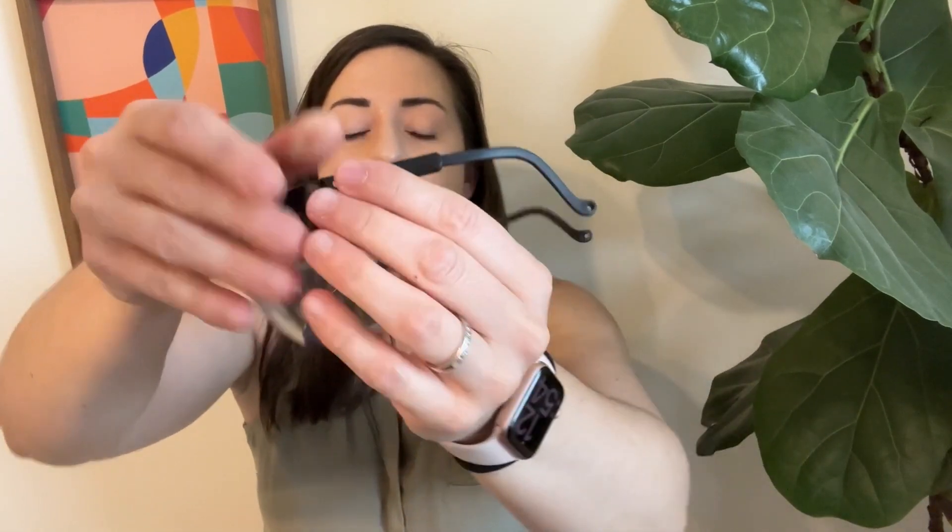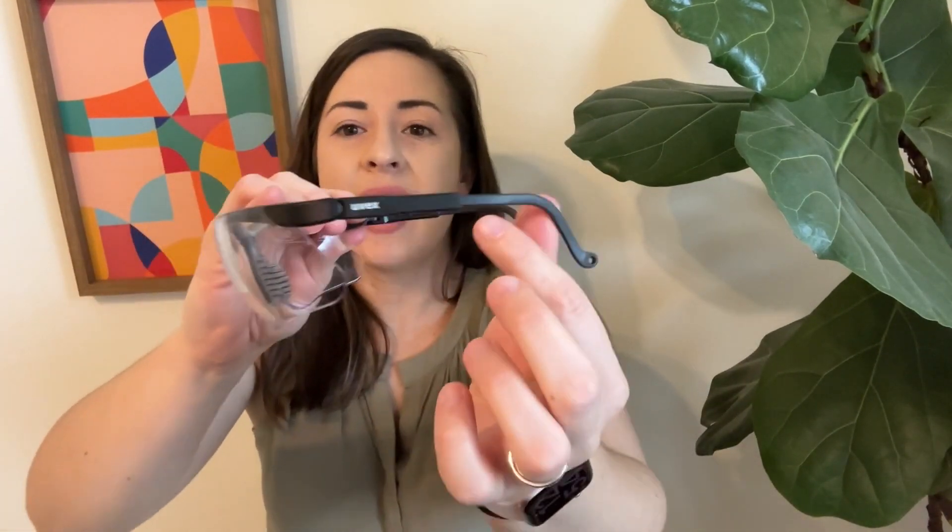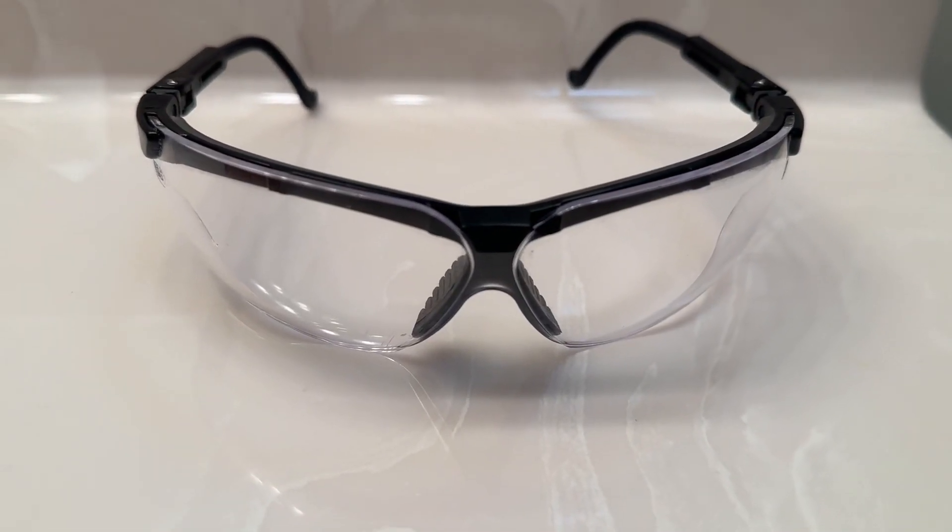I love that these arms are adjustable. If you have a smaller head, you can really tighten these up, and you can also extend them if you need a little bit of extra length. That is such a nice touch that I really appreciate.